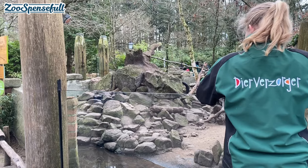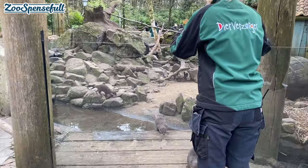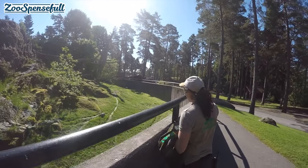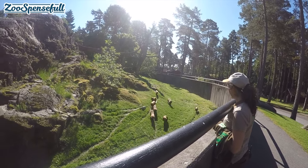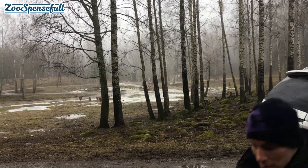Let us talk about number one: the start of session signal, or the call over — and some of you call it the recall. Basically what we do is we are teaching our animals to come to us. We give them a specific signal — might that be a whistle, might that be their name, might that be anything you want — and the animals respond and they come running towards you.